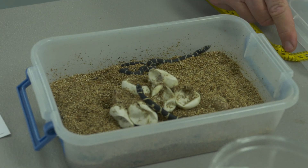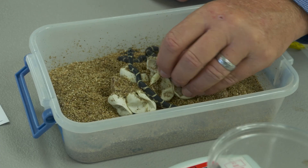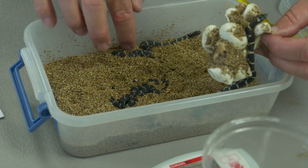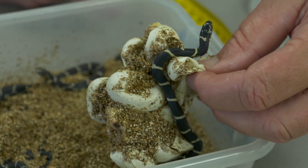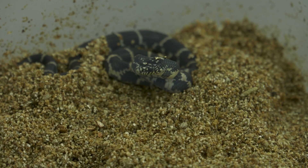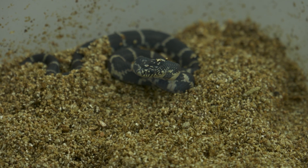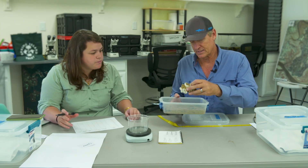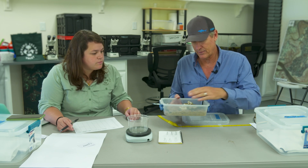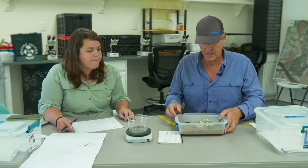Here are some guys that just hatched — look at all the babies underneath there. These eggs were laid about two months ago by one of the females we have in the lab, and it took her probably six or seven hours to lay the whole clutch. Clutches can be anywhere from about five to fourteen. I can pick this up and tell it's all empty — all the snakes have come out of their eggshells and moved out into the vermiculite.